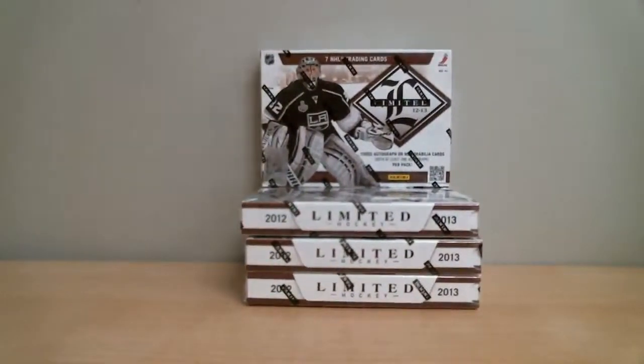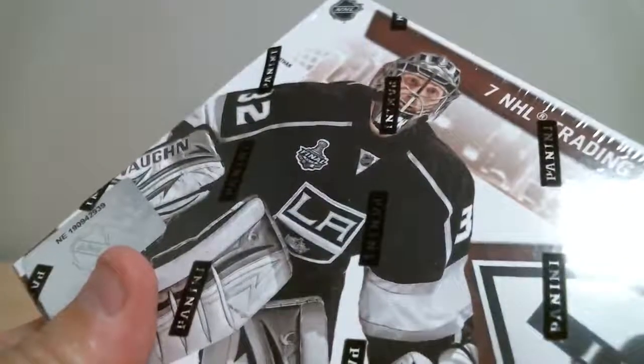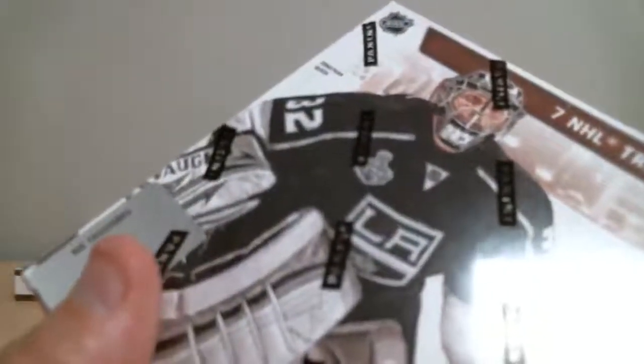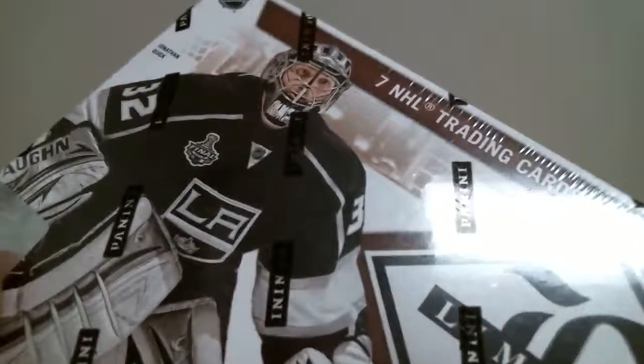Our first box number is 190-942-939. Second: 191-029-893. Third: 190-948-39. And the last box: 190-942-711.